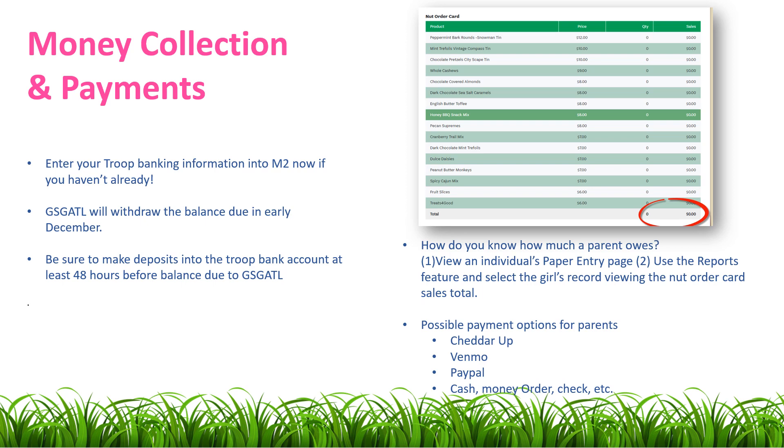If you haven't done so already, enter your banking information into M2. This will allow GSG-ATO to withdraw the balance due in early December. Please be sure to check your Troop Guide for the exact date of withdrawal. Also, be sure to make deposits into the Troop Bank account at least 48 hours before the balance is due to GSG-ATO. This will ensure that the funds are available.